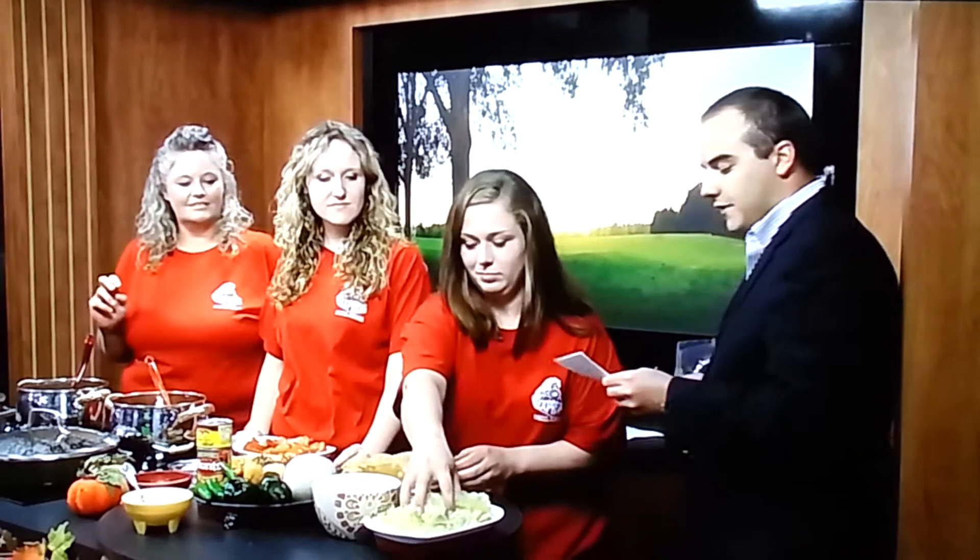We have a farmer right here next to me. We're going to go ahead and put this taco salad together. While we're doing that, Cynthia, tell us a little bit about the hours that you guys are open for business.